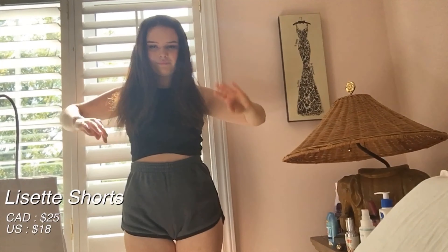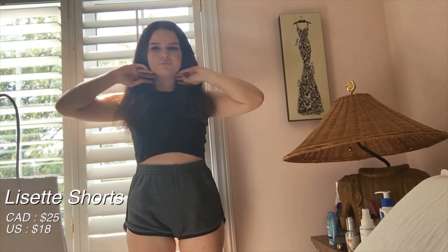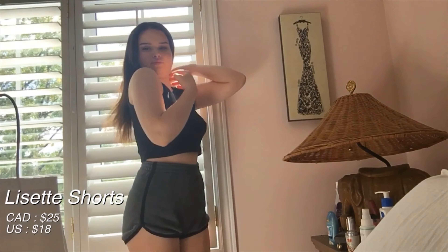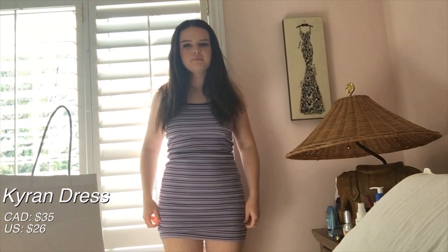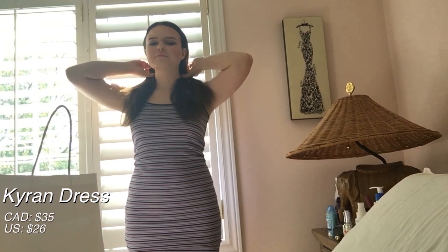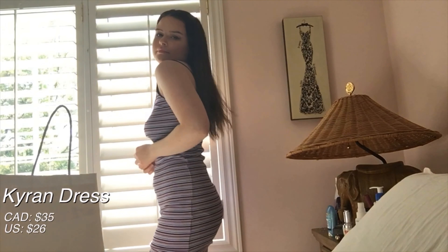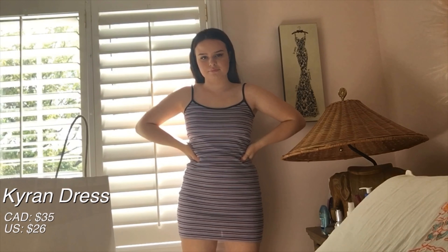So first thing I got were these shorts. They're really comfortable and I've already worn them like a bunch of times since I got them about two weeks ago. And then I just got this tank top. The next item I got was this striped dress, which I originally didn't know if I would like because it's not something I usually buy, but it's really comfortable and I feel like this would look really good in the summer, like over a bikini or under a jean jacket.